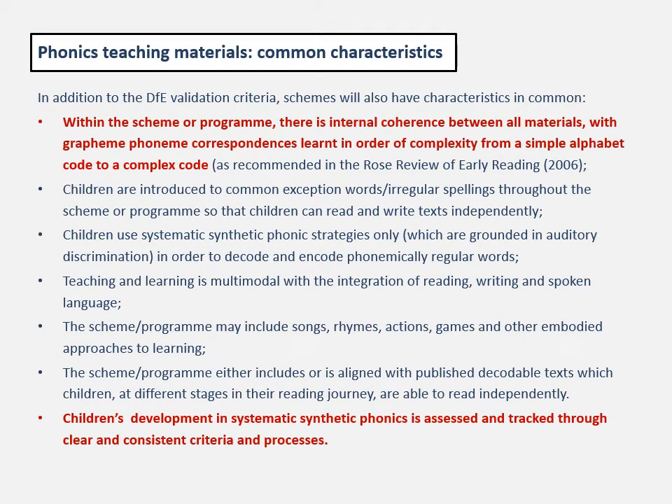In addition to the DfE's validation criteria, I've also pulled out some common characteristics, highlighted in red for this session. First, within the scheme or programme, there is internal coherence between all materials, with grapheme-phoneme correspondences learned in order of complexity from a simple alphabetic code to a complex code. The teaching and learning materials, including decodable texts, should follow the same progressive order from simple to complex. And children's development in systematic synthetic phonics is assessed and tracked through clear and consistent criteria and processes.